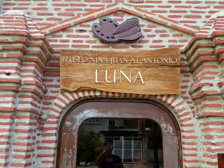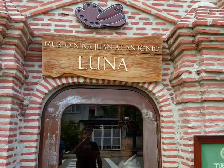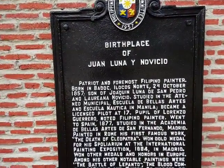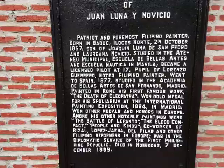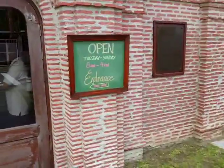Hi everyone, we are here in Ilocos Norte at the hometown of General Antonio Luna and the famous painter Juan Luna. This is the building — let's see the historical details on this one. I'm going to go inside and show you a video presentation.